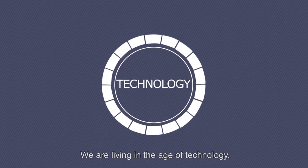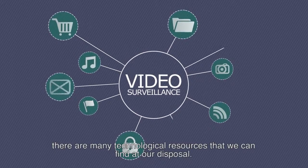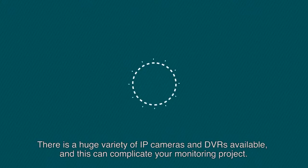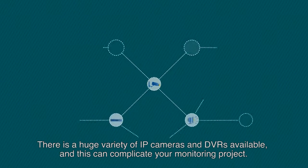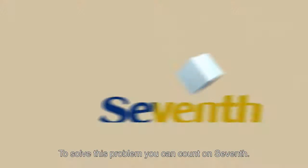We are living in the age of technology, and when the focus is video surveillance, there are many technological resources that we can find at our disposal. There is a huge variety of IP cameras and DVRs available, and this can complicate your monitoring project. To solve this problem, you can count on Seventh.